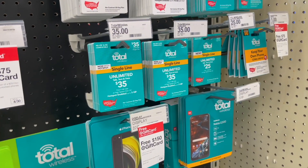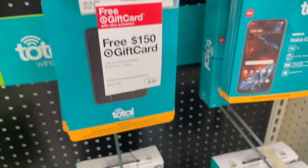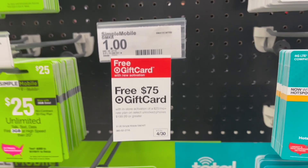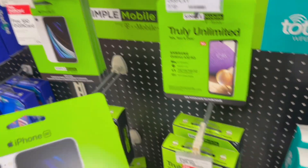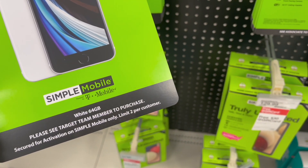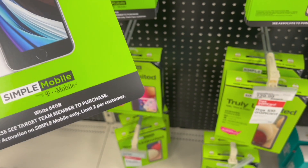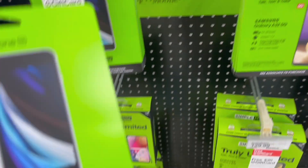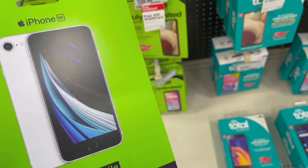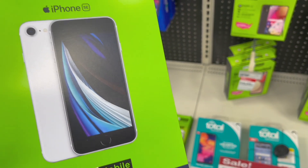These are the plans and they come with plan cards that you purchase. If you purchase the plan in store, that's what you get the gift cards for, but if you just buy the phone you don't get the gift card. There are no prices on here — it says 'please see a Target team member to purchase, limit two per customer.' I wonder why. I haven't been able to find an iPhone SE anywhere, so I'm going to hold on to this one.